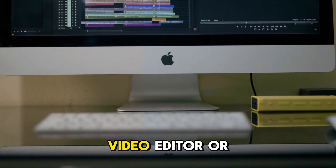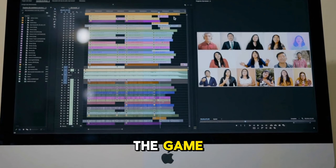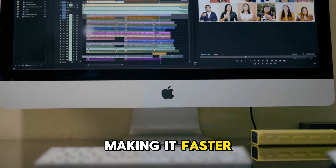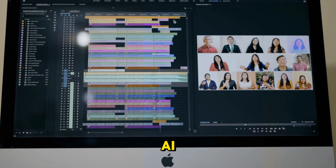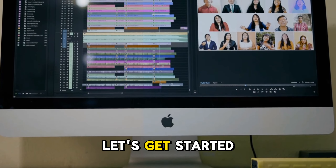Welcome to our channel. If you're a video editor or content creator, 2025 is the year of AI-powered tools transforming the game. Whether you're a beginner or a pro, AI is revolutionizing video editing, making it faster, smarter, and more efficient. Today, we're diving into the best AI tools that will save you hours of work and help you create stunning videos effortlessly. Let's get started.